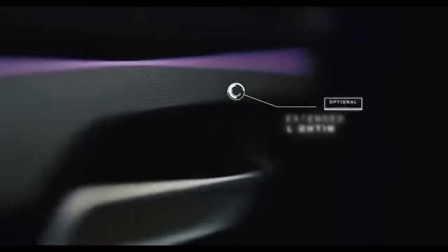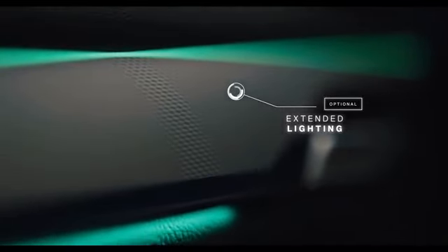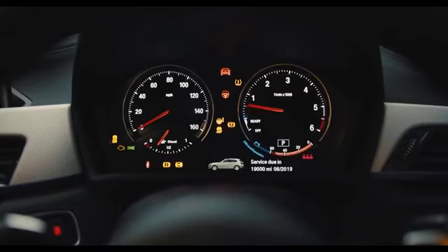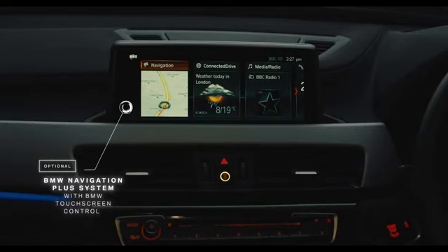A selection of interior options allow you to customise the interior lighting within the cabin, offering six colour choices to complement the driver's black optic display. The latest generation BMW navigation system offers unrivalled connectivity and technology.